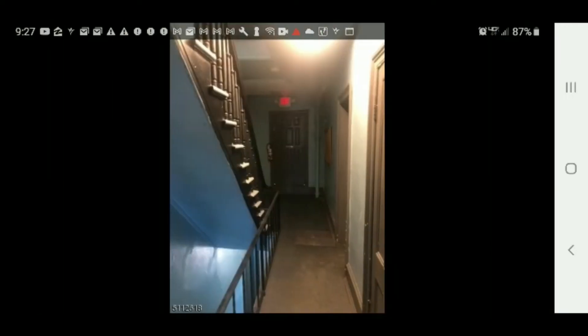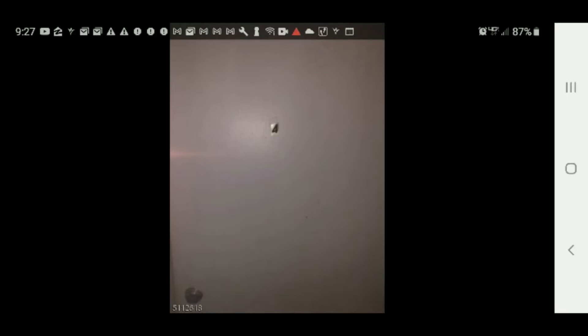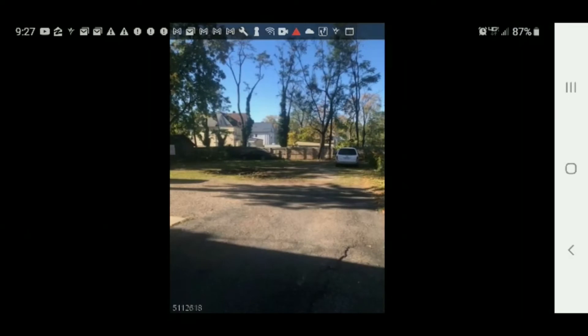There's a closet and there are the stairs that probably lead to the apartment. There's a window. This could be a studio apartment — I'm not 100% sure — but it has at least one bathroom. There's parking in the back, so it has a lot of space for parking. That's good.